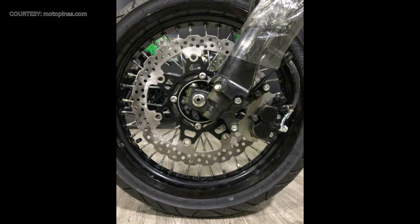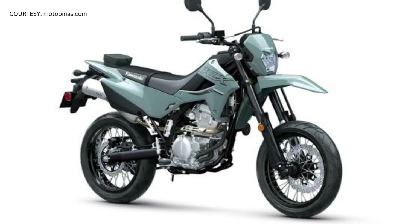A front 300mm floating disc with a dual-piston caliper provides better stopping power for pavement use. The KLX 300 SM also features a stylish exhaust pipe, a fully digital instrument panel, and an LED headlamp.